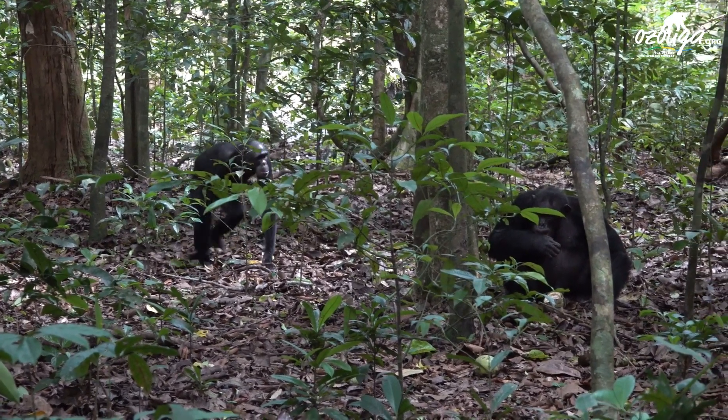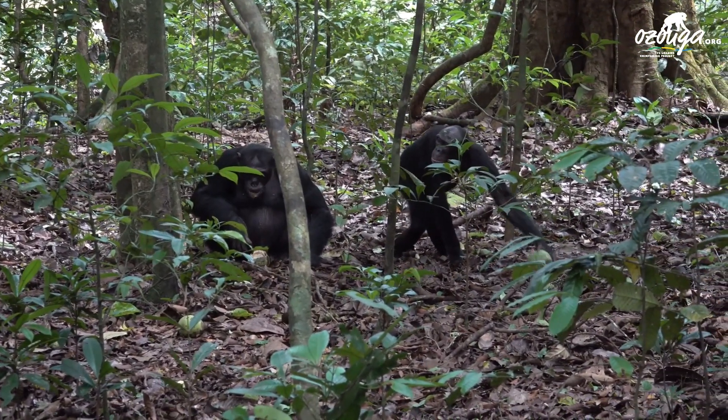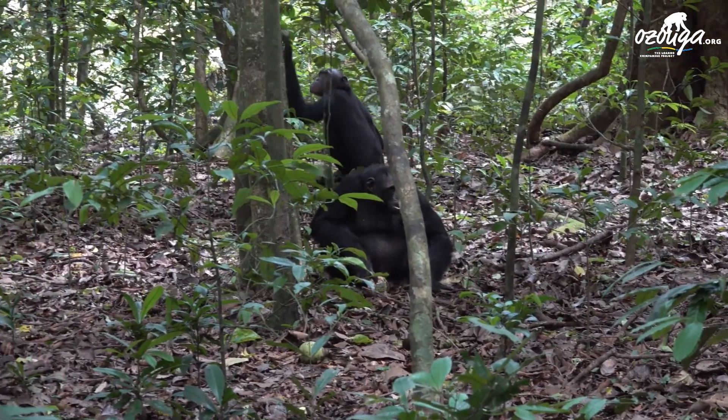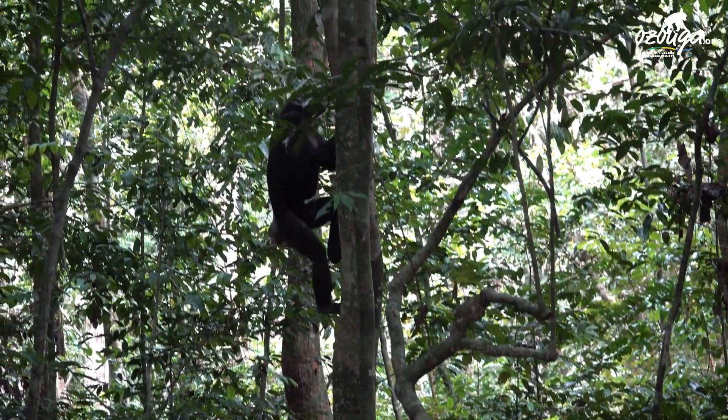But why do chimpanzees need tools? In our last video from the Uzuga series, we showed that chimpanzees utilize a wide range of food resources, and this variety plays a big role in their need for tool manufacture and use.